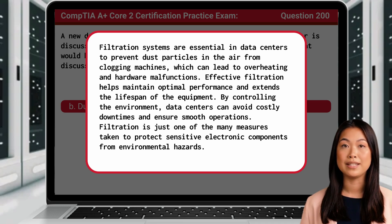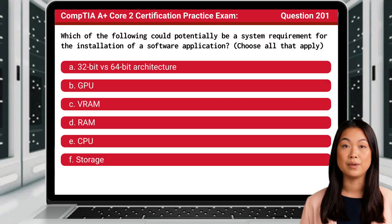You have completed 200 questions. How about one more question as a reward for your hard work? Question 201. Which of the following could potentially be a system requirement for the installation of a software application? Choose all that apply.